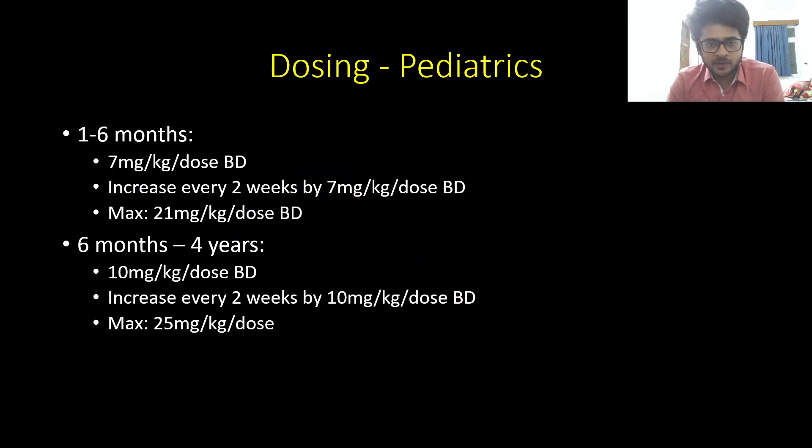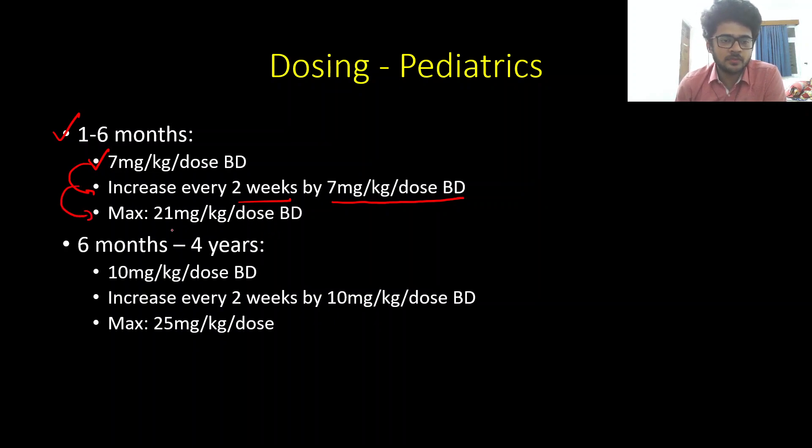Now coming to dosing in pediatrics — this depends on the age of the child. For children under six months, it is started at 7 mg/kg per dose twice daily, increased every two weeks by 7 mg/kg per dose twice daily until achieving the target clinical response or a maximum dose of 25 mg/kg per dose twice daily.